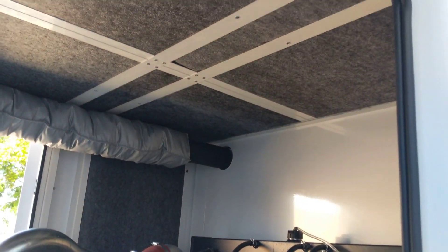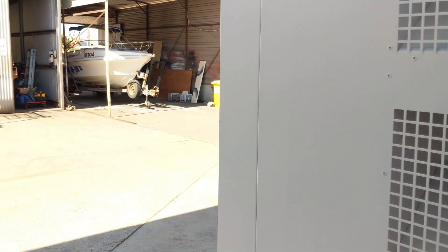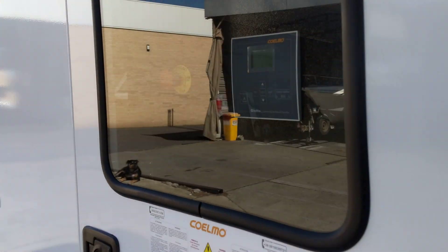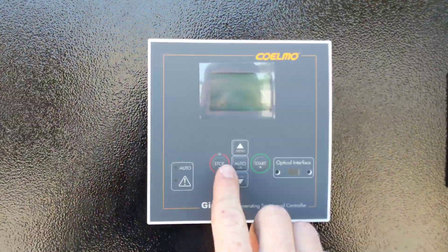You'll notice again the quality of the build on this cabinet — they're absolutely sensational, really well-built units. Around the back here is where the heart is — the Coelmo control panel.